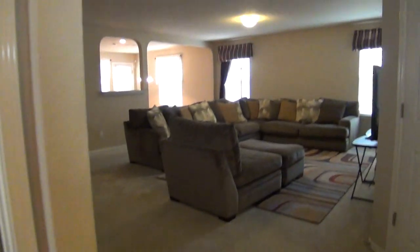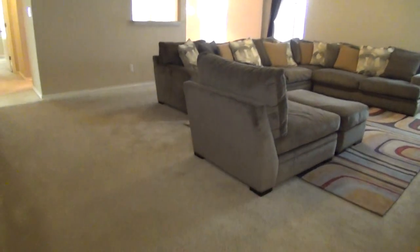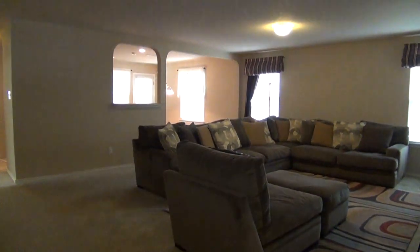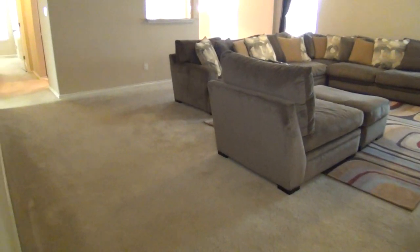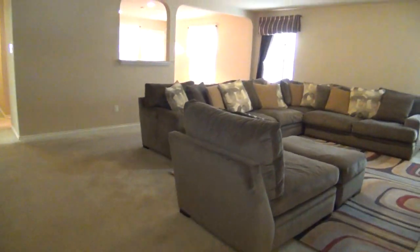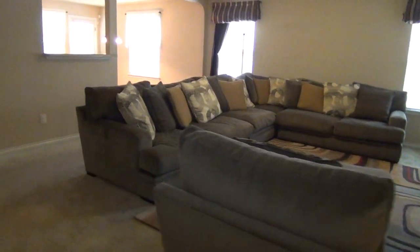Overlooking this hallway is a huge family room. This measures about 21 by 17, so it's nice and big. If you love to entertain, you definitely will have a lot of guests that you can accommodate in this home.